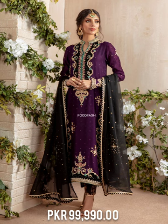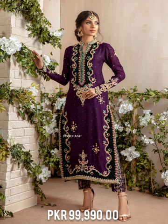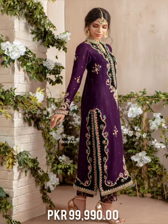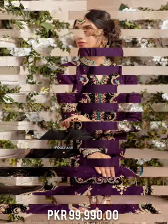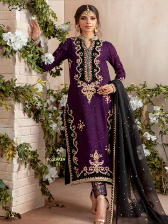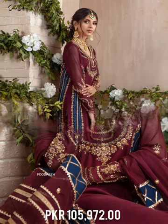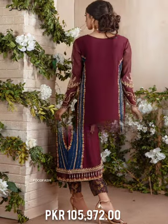This festive shirt is paired with a jamawar pant and chiffon batta featuring hand-embellished motifs and sprinkled sequins all over. Festive and elegant — a must-have for wedding festivities.